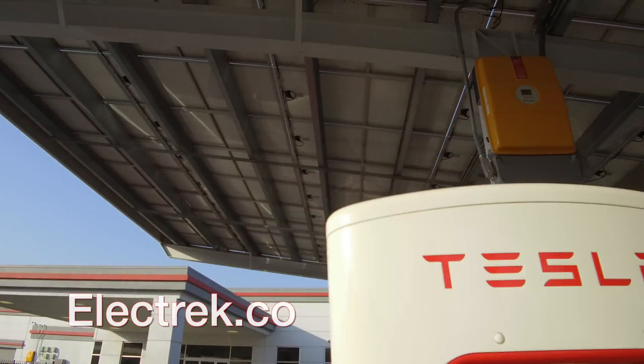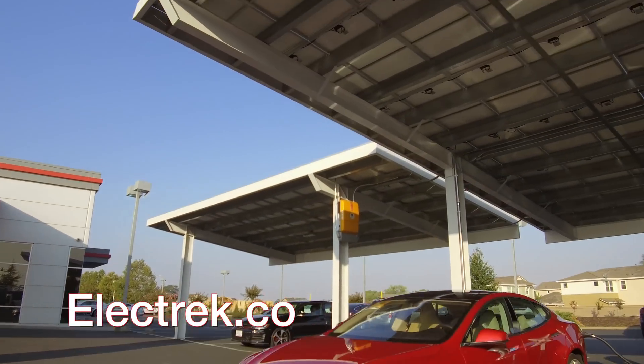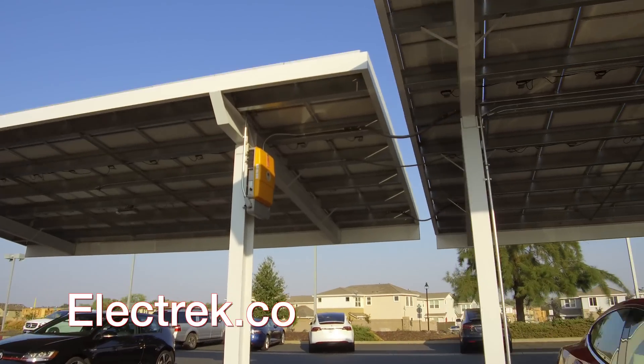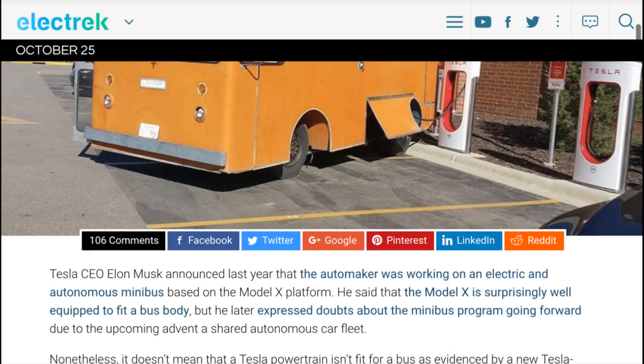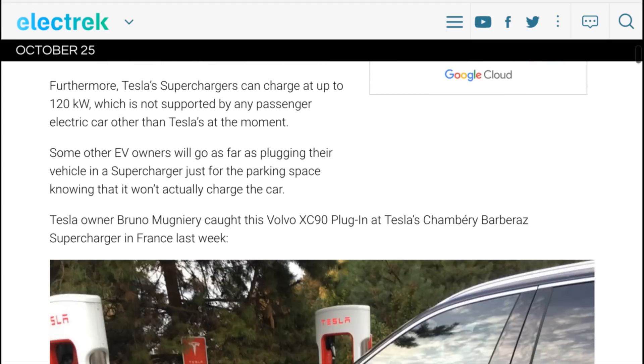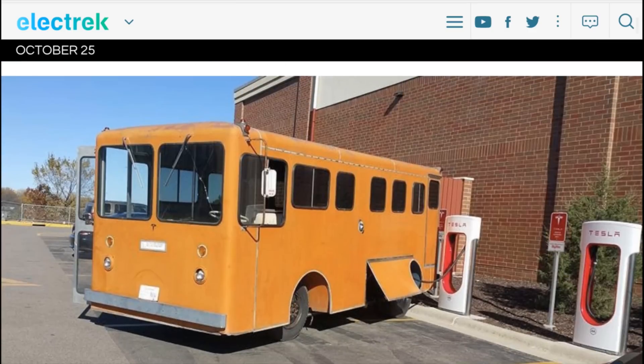All the news this week is from Electrek, by the way. I can't give them enough credit — they're an awesome source of information at electrek.co. They posted a picture of this school bus-looking thing charging at a supercharger, and apparently what it is is somebody went and retrofitted a Model S, or X possibly, and put this bus on top of the frame, so it still is an actual Tesla on the bottom of it.